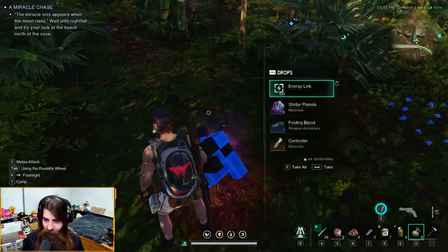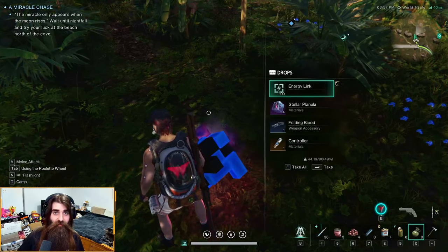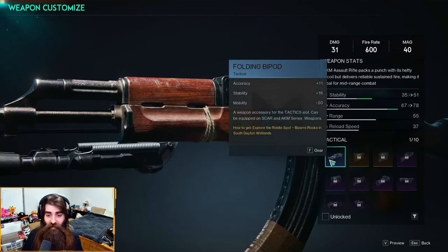The Folding Bipod weapon accessory. The Folding Bipod is a tactical attachment for the AKM and SCAR series weapons. It gives a weapon boost of accuracy plus 11, stability plus 16, and mobility negative 20. So you're trading off stability and accuracy for less mobility, but it is a bipod after all.